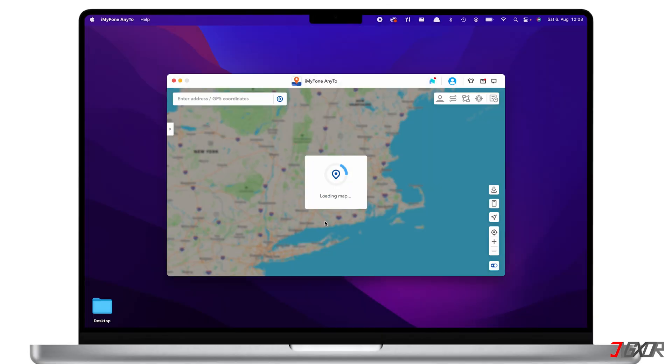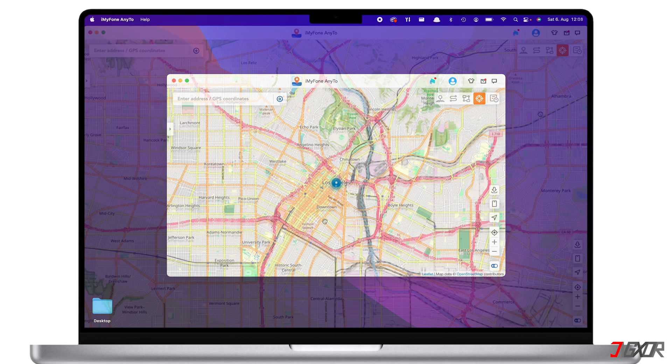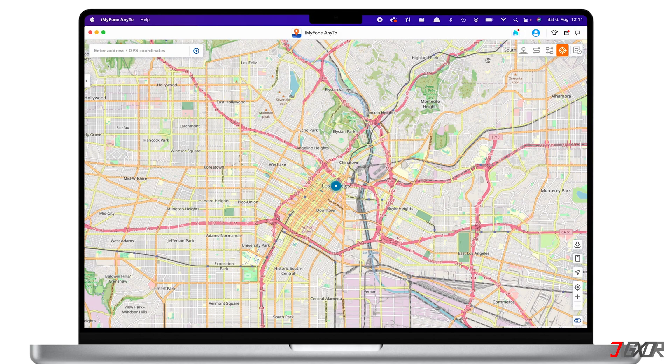Once a connection is established, your iMyFone AnyTo dashboard should load the map. On the top right corner, you will see four different modes you can use to change your location. These are the joystick mode, two-spot mode, multi-spot mode, and teleport mode. I'll explain how to spoof your location using these different modes in a while.